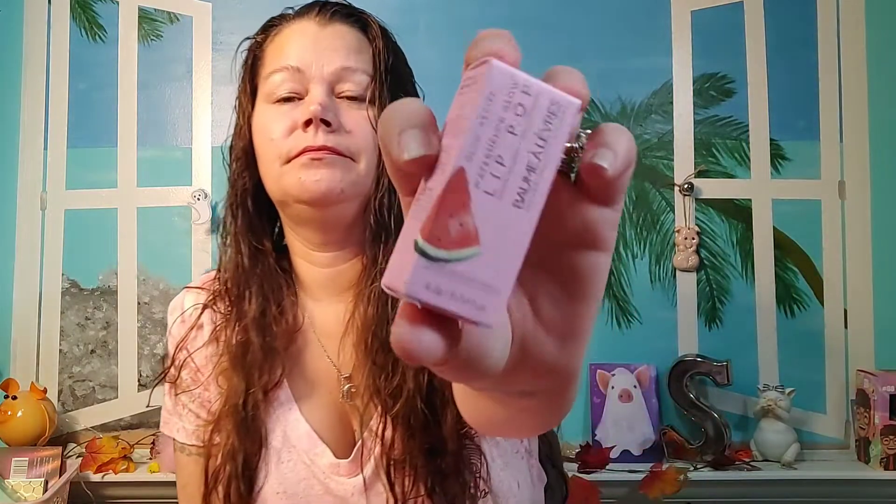And then my free item from GlamGlow — it's a lip pop. When I was thinking GlamGlow I was expecting a full-size face mask or moisturizer, not lip stuff. But okay, I'll get it out. It's not really pink — it's more like bubblegum pink. Smells really good, actually smells like watermelon. I do like that lipstick though — I'll definitely keep that.